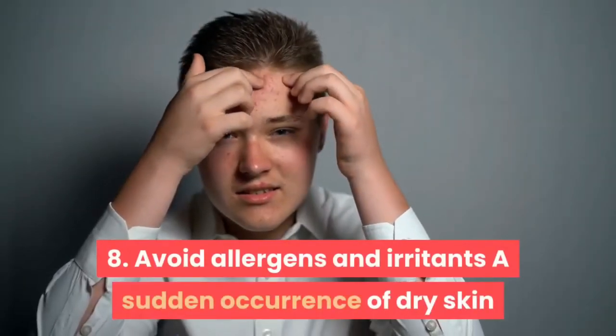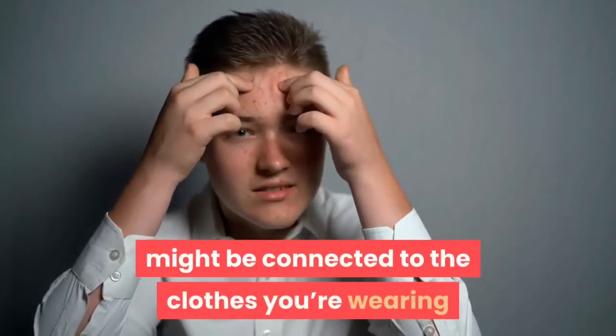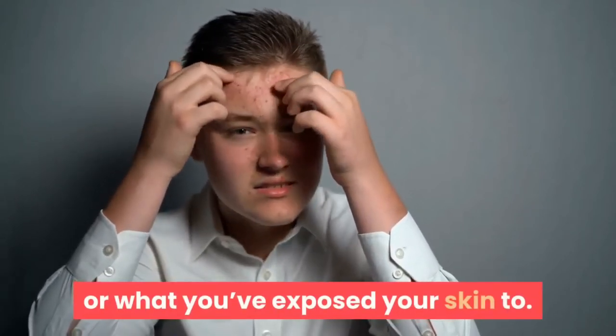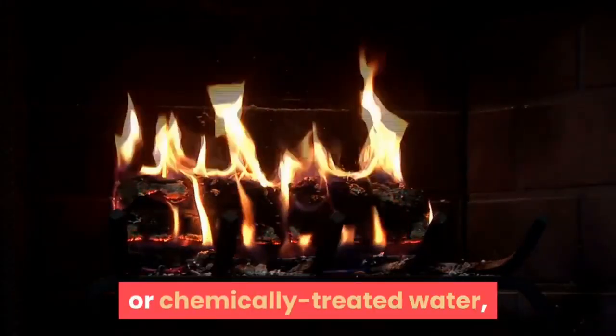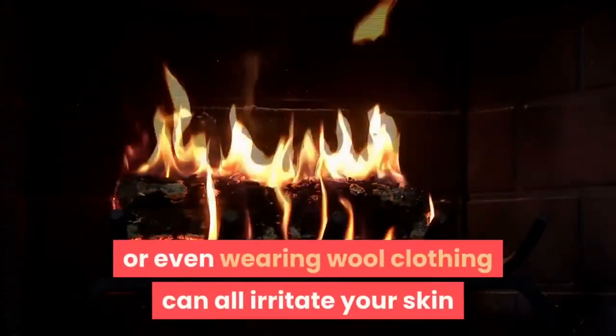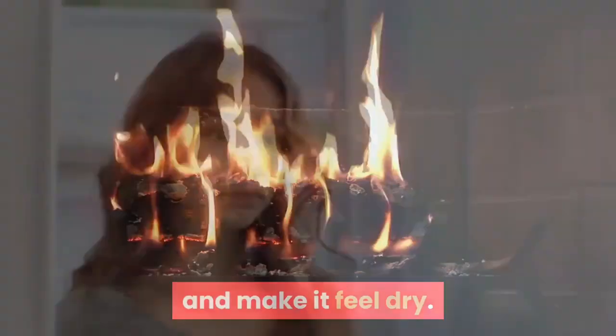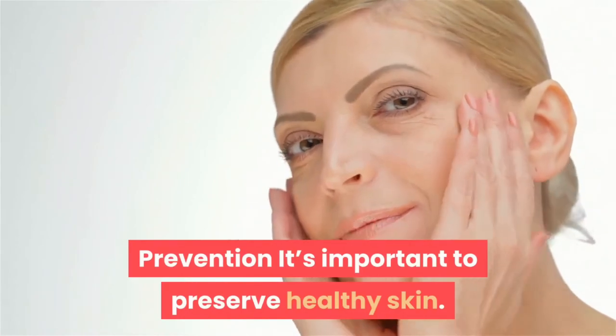8. Avoid Allergens and Irritants. A sudden occurrence of dry skin might be connected to the clothes you're wearing or what you've exposed your skin to. Sitting by the fireplace, spending time in chlorinated or chemically treated water, or even wearing wool clothing can all irritate your skin and make it feel dry. Check what you're putting your skin through and try to treat it gently.